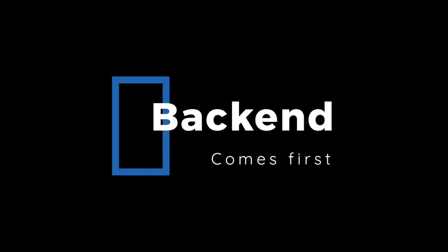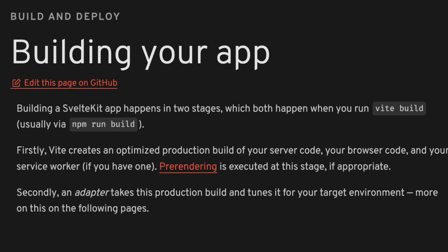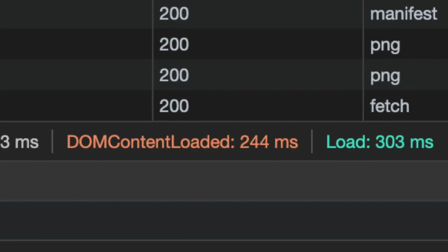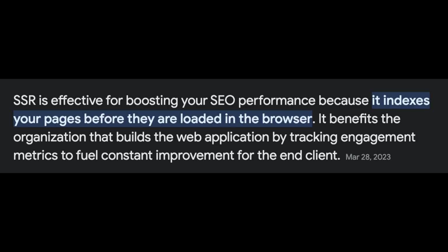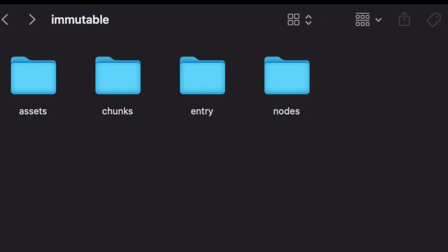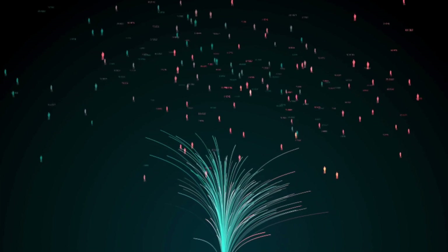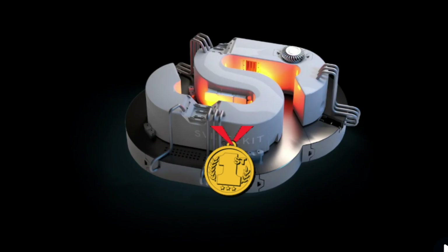So what would my list be? Number one: SvelteKit. Why? Efficient rendering — SvelteKit compiles components at build time, resulting in highly optimized, lightweight code that leads to faster initial page loads and improved performance. SvelteKit offers seamless client-side navigation and supports server-side rendering out of the box, giving a smooth user experience and excellent SEO capabilities. It also comes with automatic code splitting, breaking code into smaller manageable chunks for faster initial loads and better performance, only loading the necessary code for the current page and reducing unnecessary data transfer. Despite the cons, SvelteKit is the best.